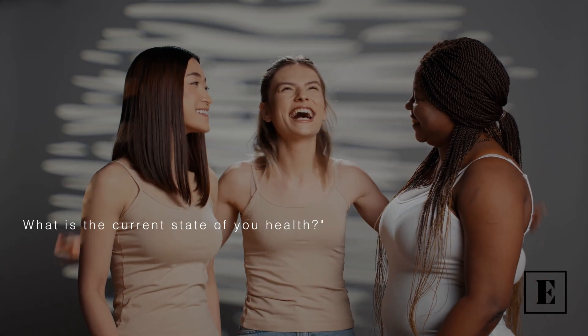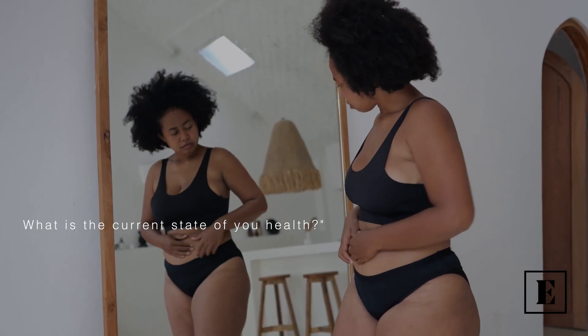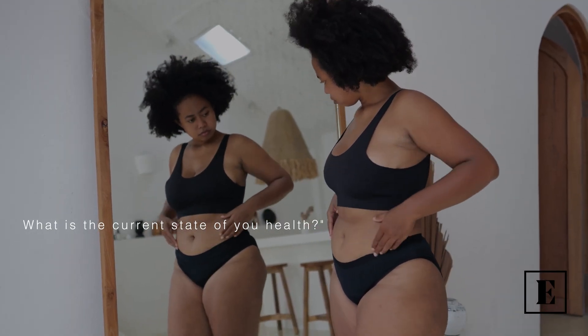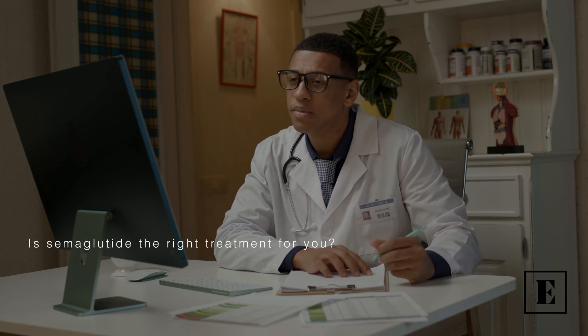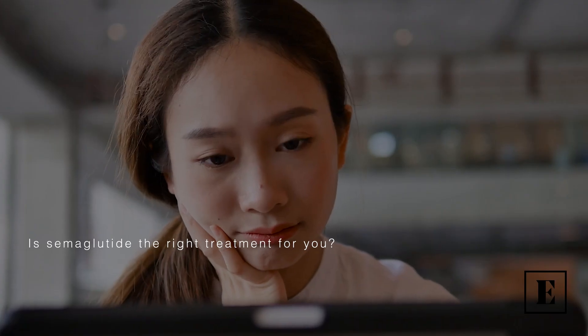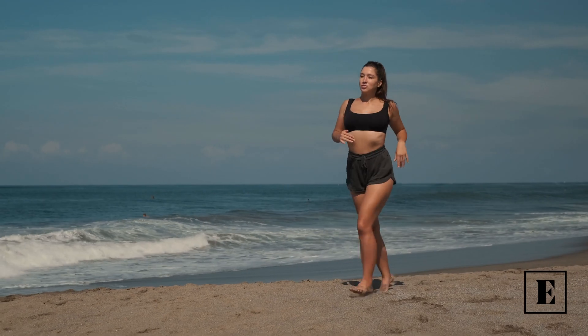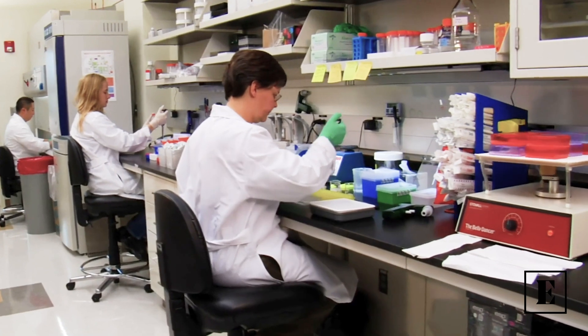Ensure semaglutide is the right treatment. Lab results help us determine if semaglutide is the right fit for your body's unique needs. Establishes a clinical baseline — your baseline health metrics are essential for monitoring progress and ensuring the effectiveness of the medication.